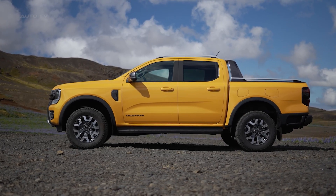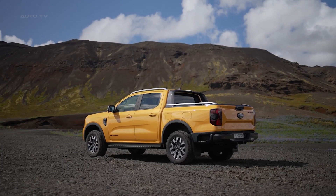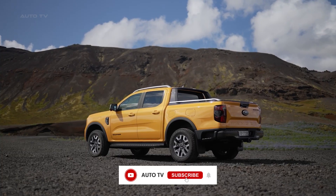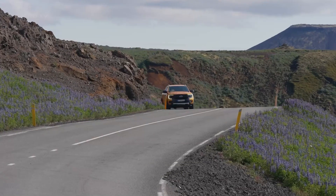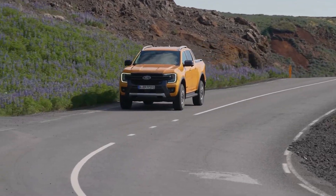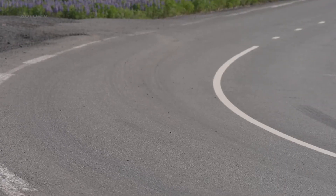The Ford Ranger plug-in hybrid isn't just another eco-friendly truck trying to please everyone. This thing packs a serious punch with 697 newton meters of torque, more than any other Ranger model ever built, including the legendary Raptor. This hybrid pickup is actually more powerful than Ford's flagship off-road beast. But power is just the beginning of this story.